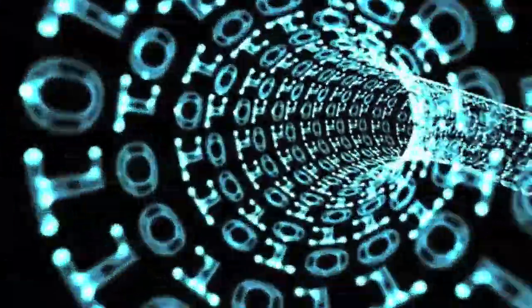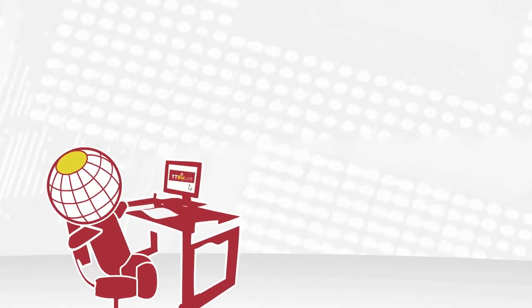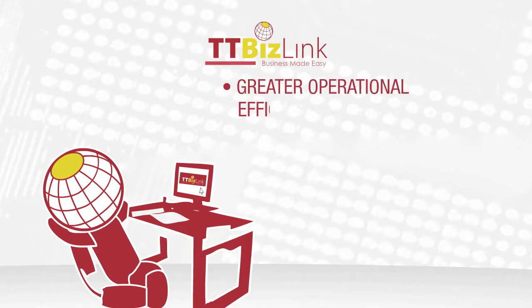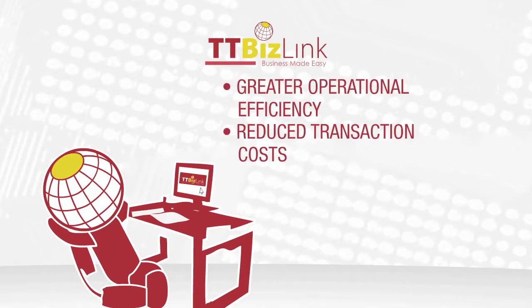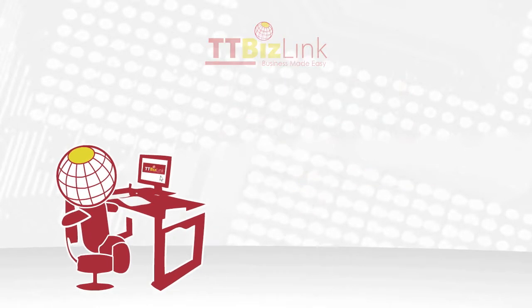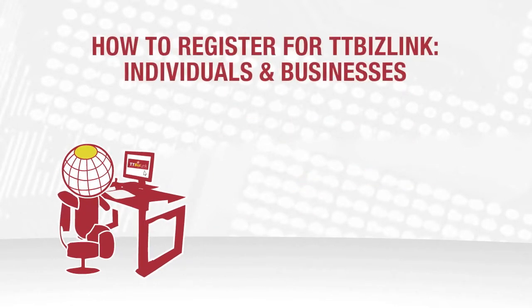By routing your online request to the various agencies responsible for processing and approvals, we save you valuable time and energy. Take full advantage of the ease of use, convenience, and immediacy by using TTBizLink for dealing with government agencies by registering now.